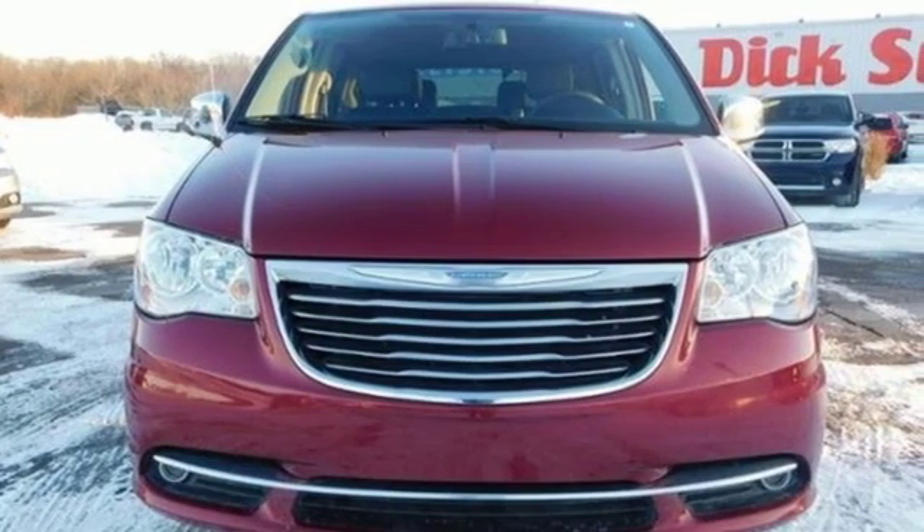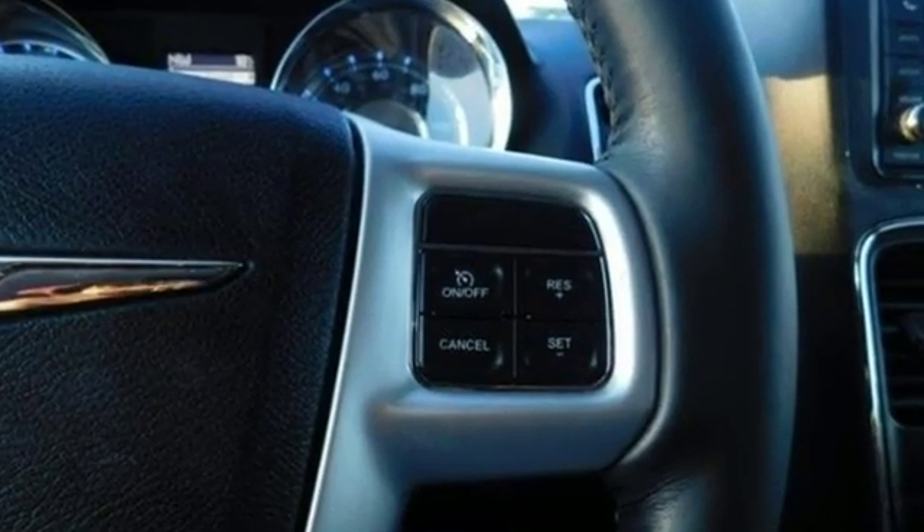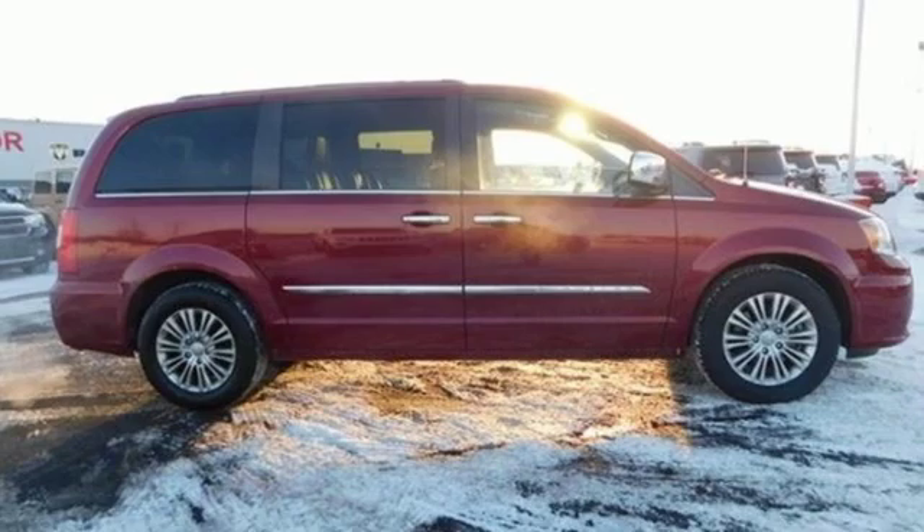Chrysler, where bold ideas merge with brilliant innovation. They say a journey of a thousand miles begins with one step. In this case, it begins with a test drive.